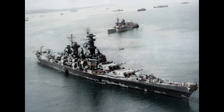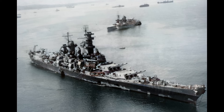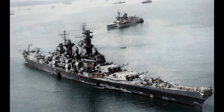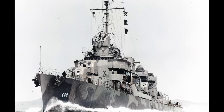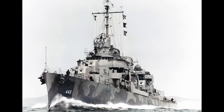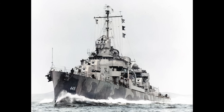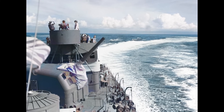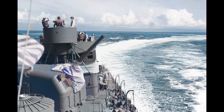Now let's talk operational reality. Iowa-class battleships required crews of 2,700 men, daily fuel consumption at cruising speed of 300 tons, and 8,100 meals per day with 100,000 gallons of fresh water daily. A Fletcher-class destroyer operated with 329 men and 40 tons of fuel per day. You could operate eight Fletcher destroyers for the same resources as one Iowa battleship. Those eight destroyers could patrol 32,000 square miles of ocean simultaneously; one Iowa could patrol 4,000 square miles — eight times the coverage at the same cost.